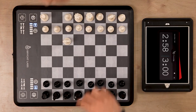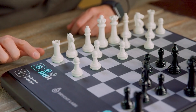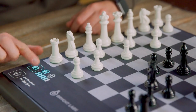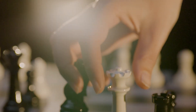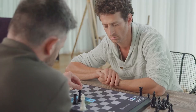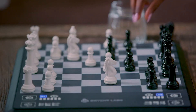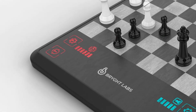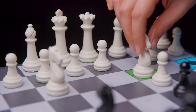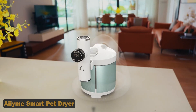Paired with the Chess Up Companion app, players can analyze their moves instantly, enhancing their strategy and gameplay. The board's touch-sensitive technology accurately detects every piece and move, providing feedback and suggestions for improvement. With leaderboards and rankings, players can track their progress and compete against others worldwide. Its portable design makes it convenient for travel. With a lot of pledges on Kickstarter, it's clear that chess enthusiasts are excited about this innovative tool.